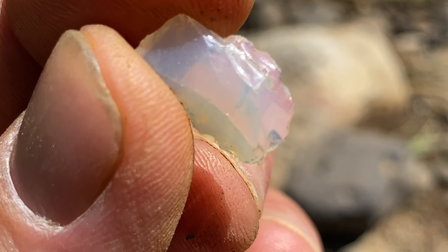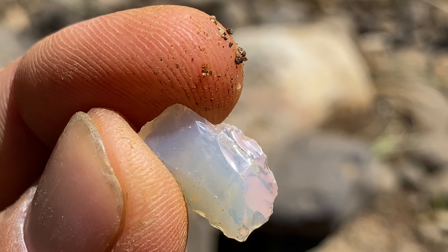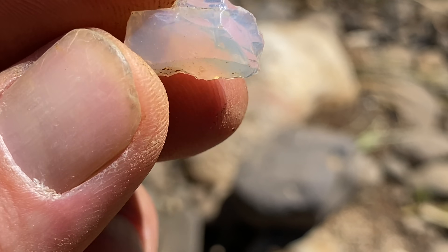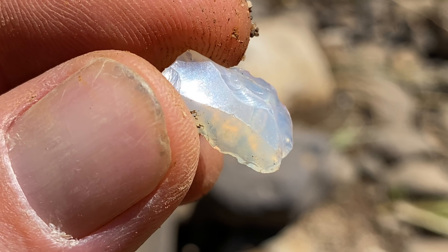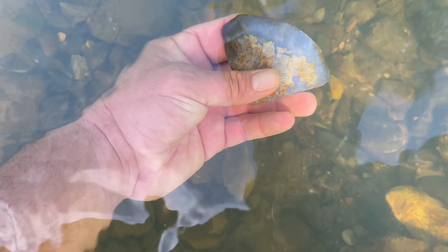Look at the change in colour in that. See the blue and then it's clear and blue. Now let's take a look at the rock we came here for. Stay tuned because when it is polished, it is stunning. This is my best piece of blue chalcedony yet.